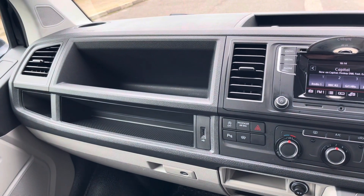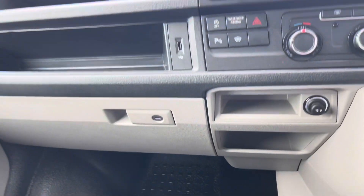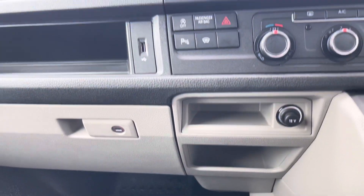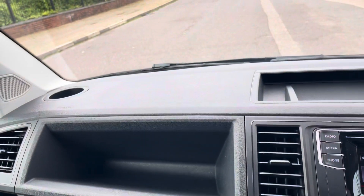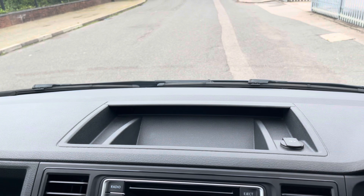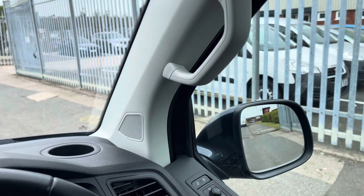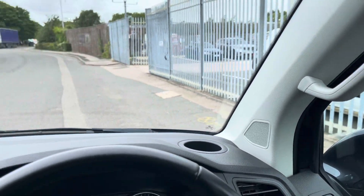Looking at the dashboard, there is a vast arrangement of different size storage compartments to help on long days at work or long journeys. Below the dash there is an additional USB type A and a 12 volt charging port. Along the top of the dashboard there are also a few more cubby holes, another 12 volt charger and two more cup holders.